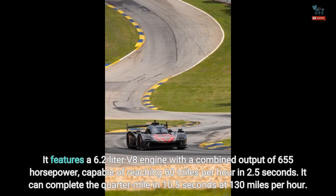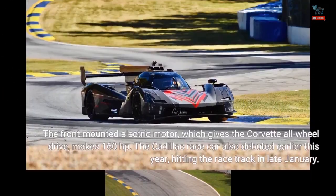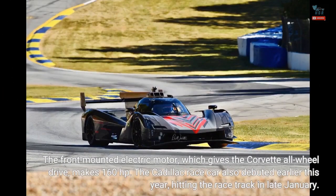It can complete the quarter-mile in 10.5 seconds at 130 miles per hour. The front-mounted electric motor, which gives the Corvette all-wheel drive, makes 160 horsepower. The Cadillac race car also debuted earlier this year, hitting the racetrack in late January.